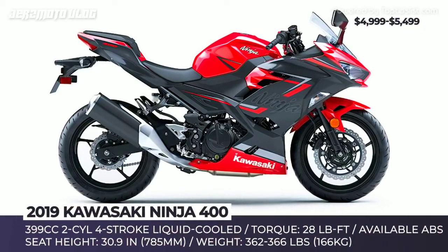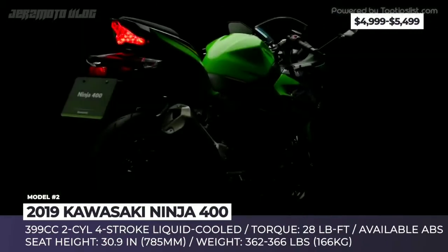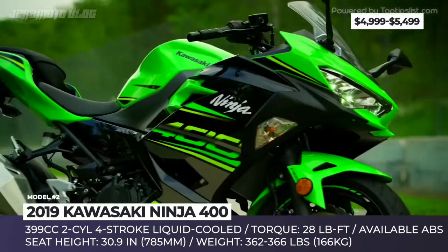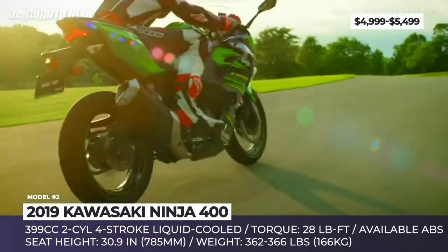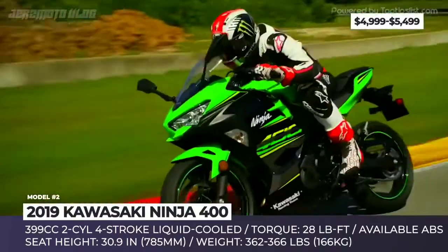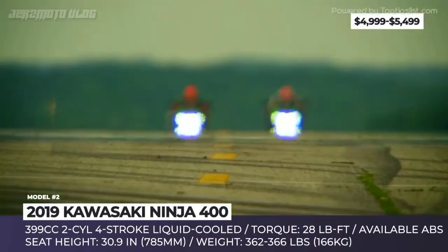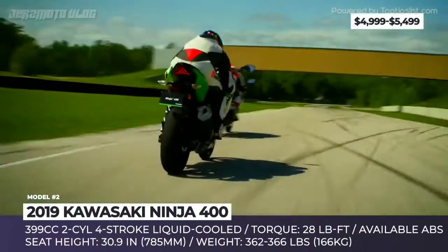Kawasaki Ninja 400. Being introduced only in 2018, this mid-level bike from Kawasaki's Ninja Sport range can be considered a newcomer compared to many established competitors on the market. This year it arrives practically unchanged, sporting only a few new paint colors, and comes powered by the same 399cc twin-cylinder engine that has a peak torque output of 28 pound-feet at 8000 rpm.